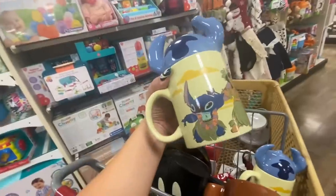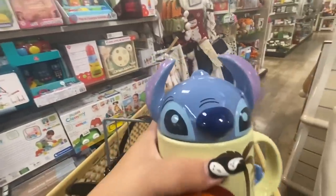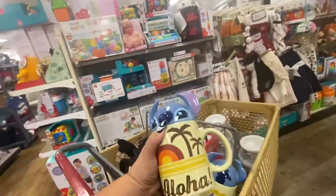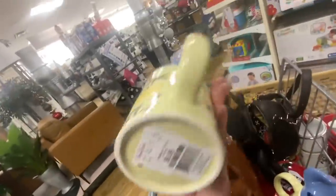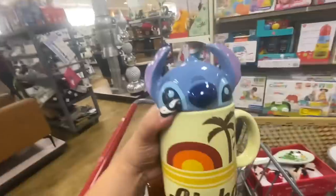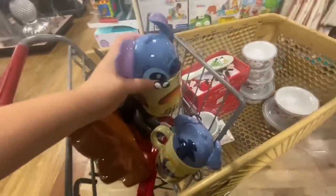I also found these guys — they are the Stitch mugs, they have a topper. They were on the tank as well. They say 'Aloha' and the topper is $9.99. I'm not sure about these though — the topper is cute but the bottom part, it has a little girl — I think she's Lilo. I never seen this movie, but I got two of these. I might take them back, I'll think about it.